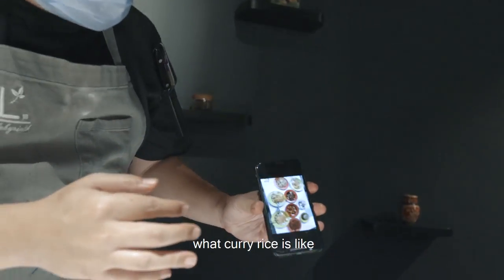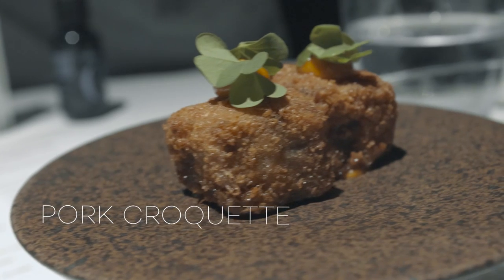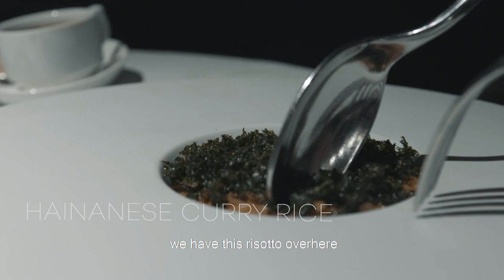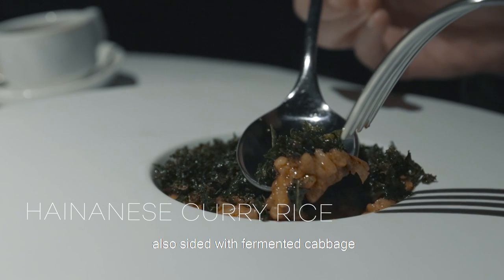This is basically what curry rice is like. Here's a pearl egg, and my own addition of egg fried kale. Then you have petai ikan with a bit of the tari jam. The rice component is a risotto — we did a Hainanese-style curry risotto with fermented cabbage inside.